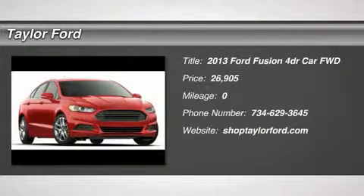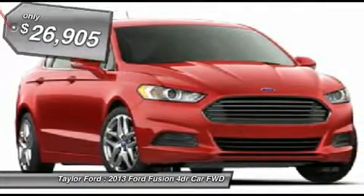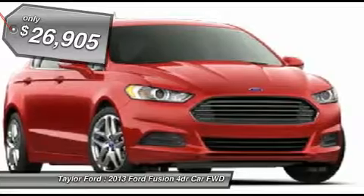The 2013 Ford Fusion. You can have both — impressive power and great economy in a Fusion. And it's priced below $30,000.